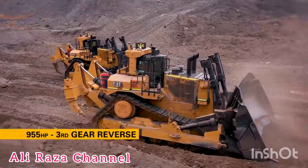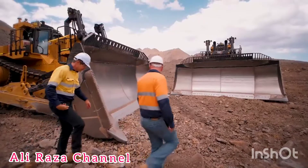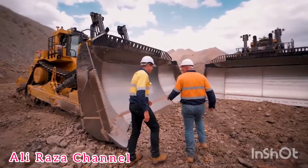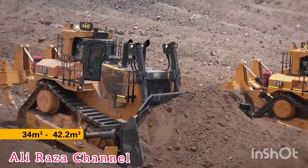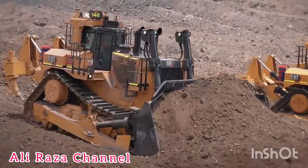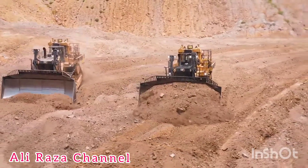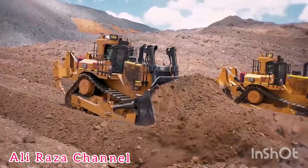The XU stands for extra U-blade. We have a standard U-shaped blade but with a much larger capacity — going from a 34 cubic metre blade up to 42.2 cubic metres. The advantage is it's still the same layout as a standard U-blade, just a little bit taller and deeper to achieve that capacity. Operators love it because it still handles like a standard U.